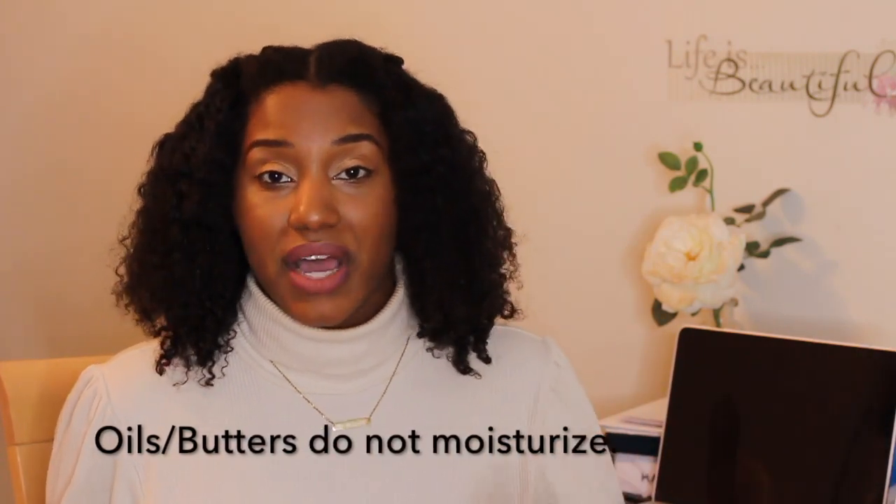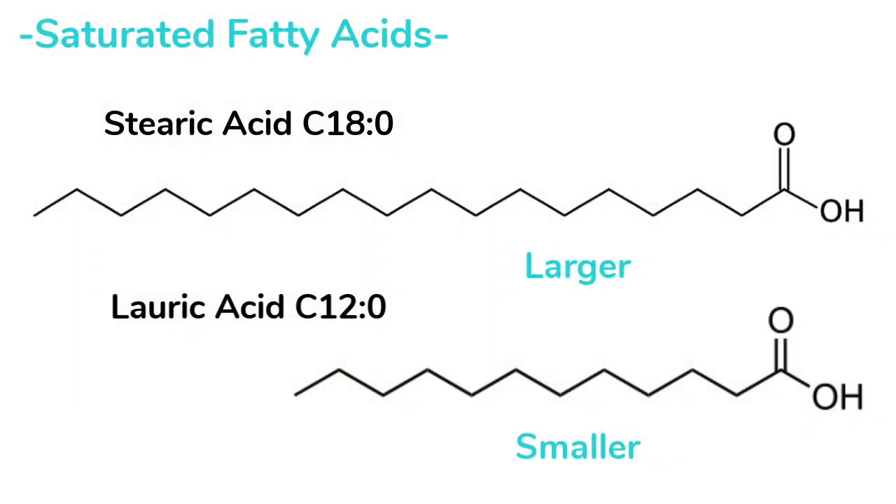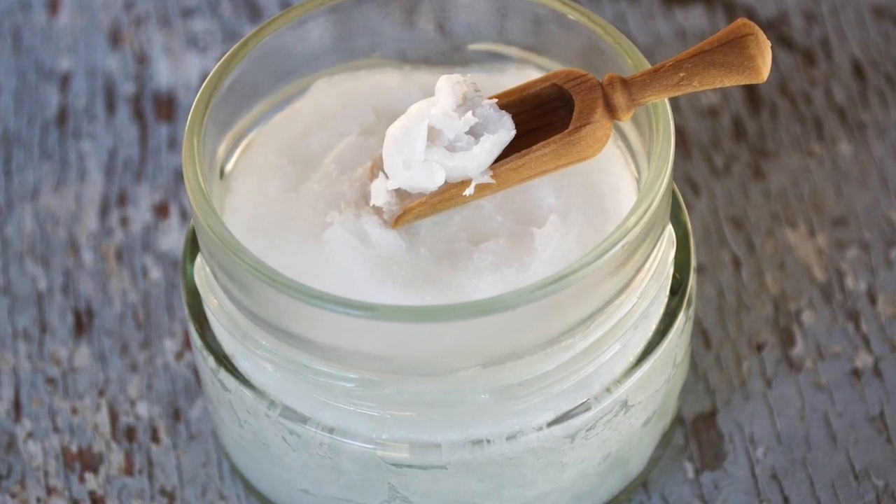Another question: do butters penetrate the hair? It depends. The fatty acid has to be pretty small to actually penetrate the hair. There are actually three butters that do penetrate, because they have high amounts of a tiny fatty acid called lauric acid. Lauric acid is structurally linear — very flat — so it can penetrate into the hair much more easily. The three that penetrate are coconut oil, which is also a butter given its solid form, as well as murumuru butter.